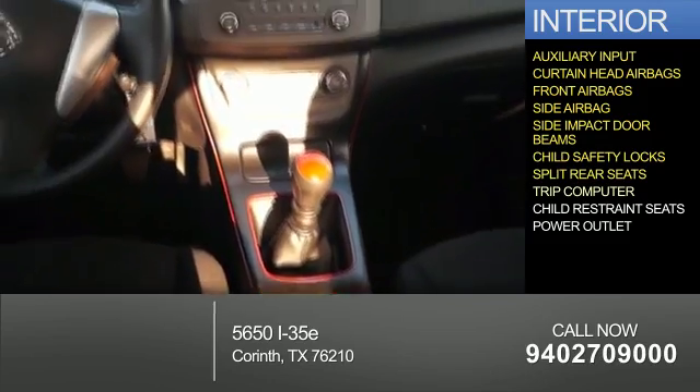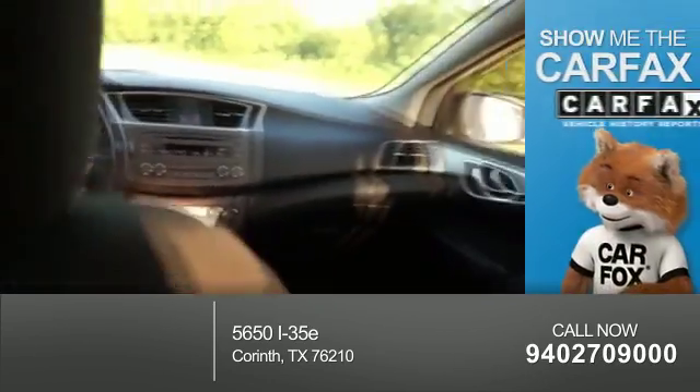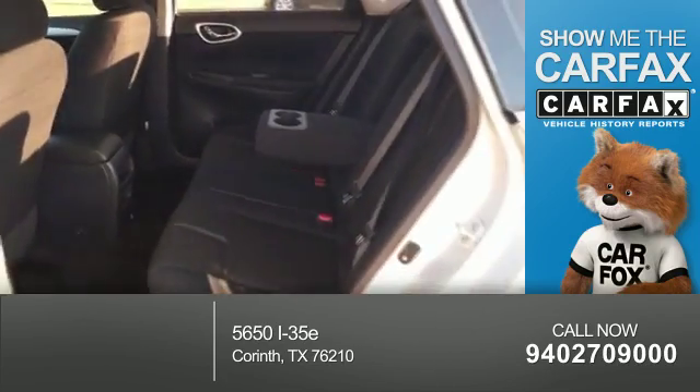Split rear seats, a trip computer, child restraint seats, and a power outlet. Rest easy knowing this vehicle comes with a Carfax Vehicle History Report from Carfax, the most trusted provider of vehicle history information.